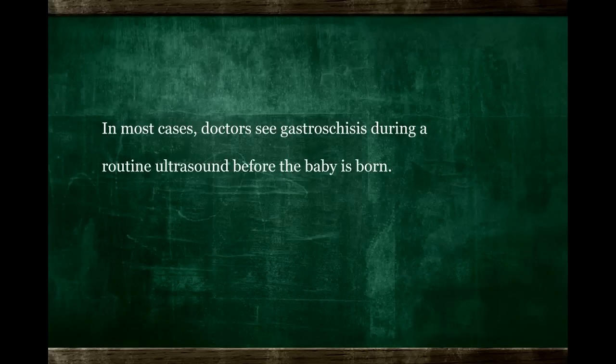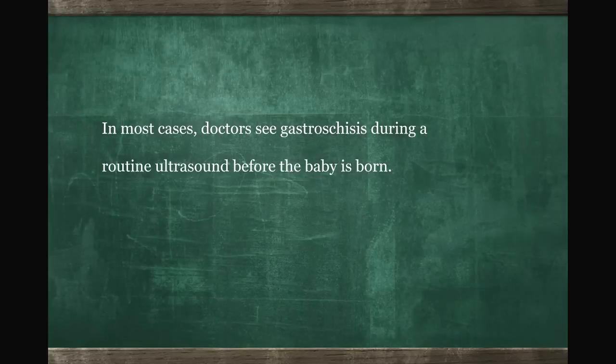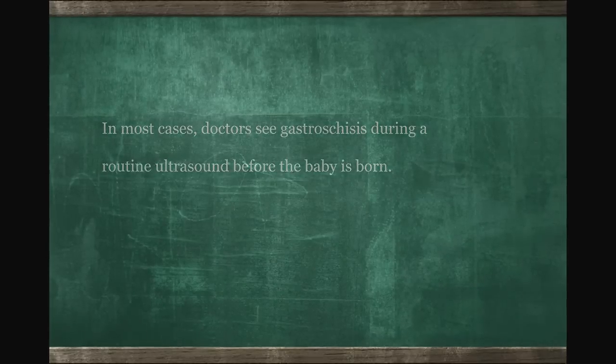If you have one child born with this, is there a chance you might have another child born with this? It's possible, but there's not a significant increase in incidence. And once it's corrected, the child usually has a full and normal life.